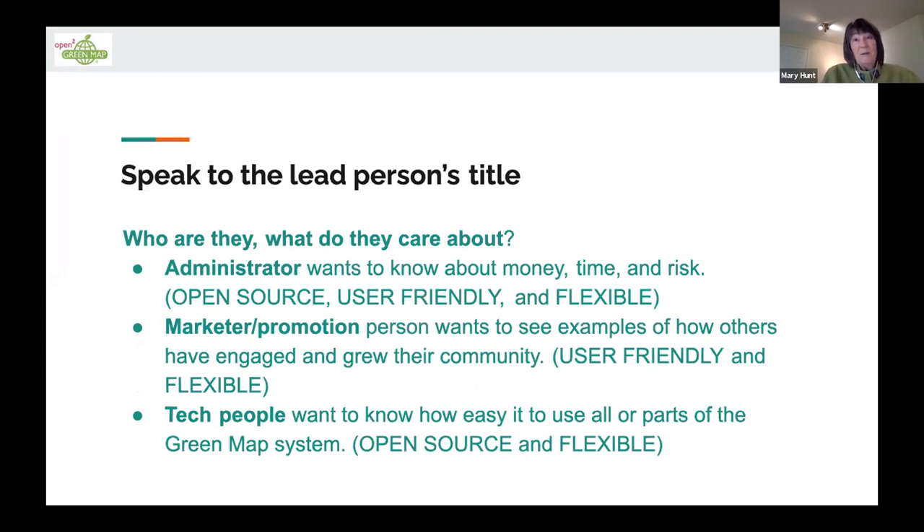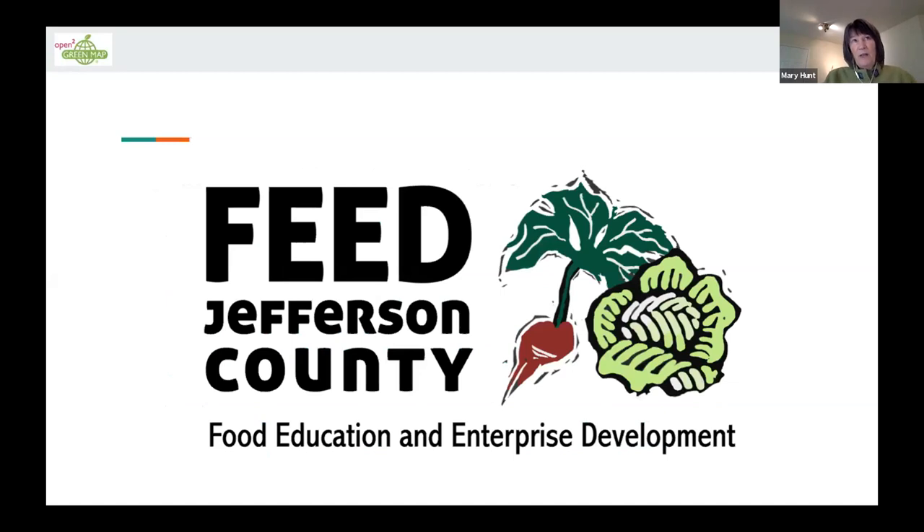An administrator wants it open source, friendly, and flexible. A marketing person definitely wants it user friendly and flexible to grow with their program. Tech people want open source and flexibility. Whoever you're talking to, try to match the language up with the mission. To that end, with the Jefferson County Wellness Project — an ad hoc group of five people on a board who funnel money into the farm to fork program around Port Townsend — getting them to make a logo meant they had to make all those decisions about what to call it and what to emphasize.